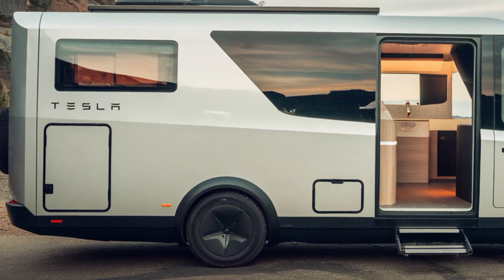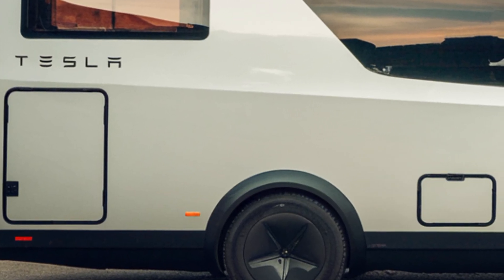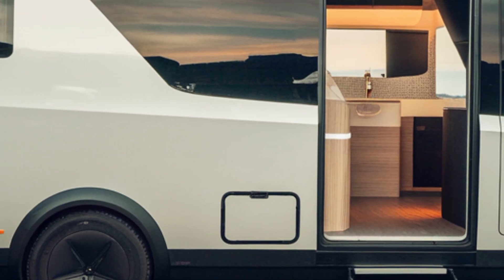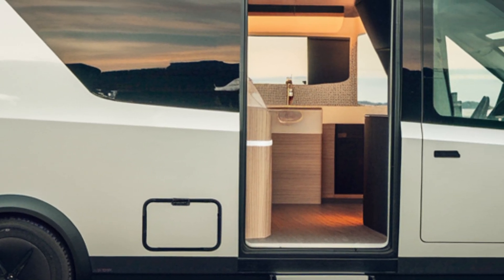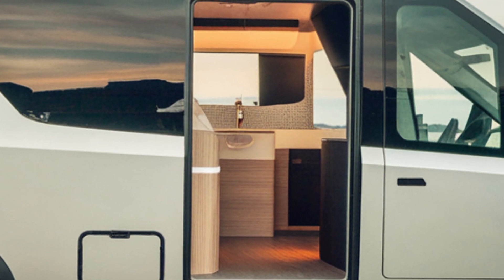The first thing that strikes you about the Cyberhome is its radical design. Inspired by Tesla's Cybertruck, it boasts sharp geometric lines, stainless steel cladding, and an aerodynamic shape optimized for energy efficiency.